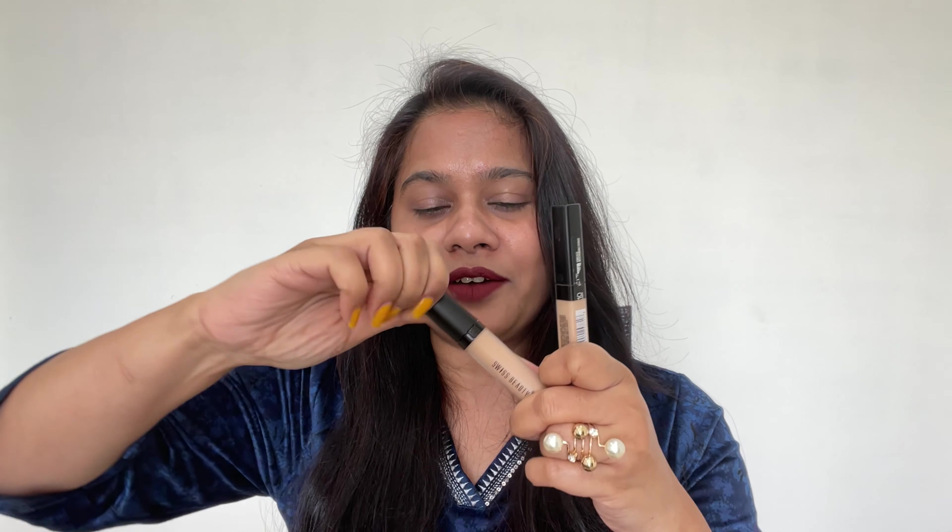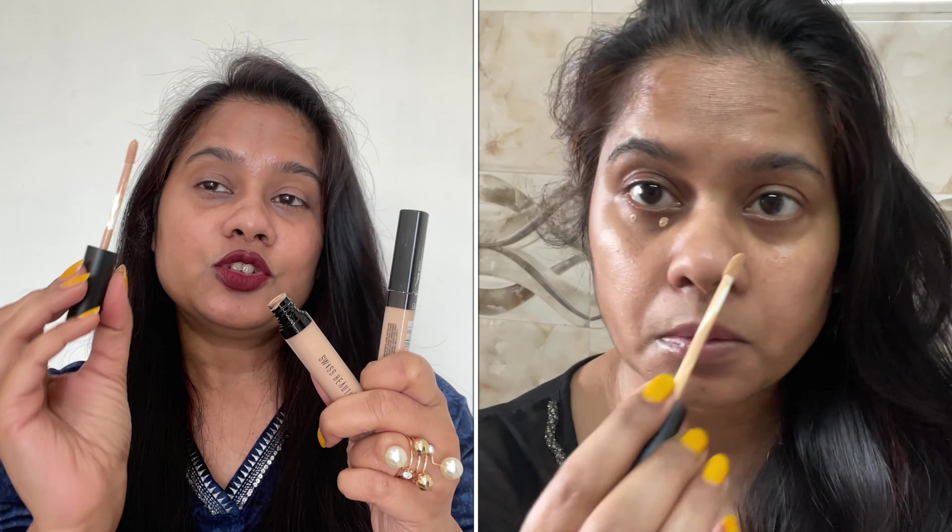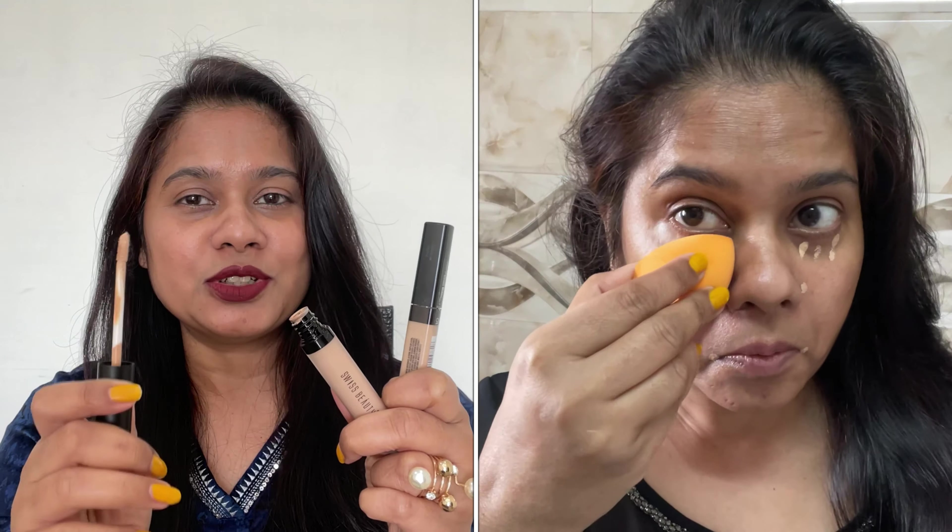I have tested these 3 products and these are genuine reviews. When I applied these 3 concealers, I found the Maybelline and the Swiss Beauty easier to use because all you have to do is open them and apply with the applicator. This applicator is very user-friendly — you just open it, apply, and cap it back. The packaging is very small and soft.